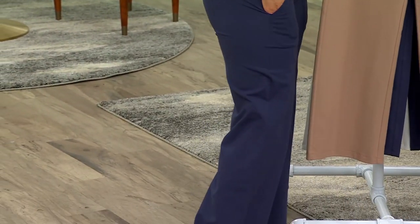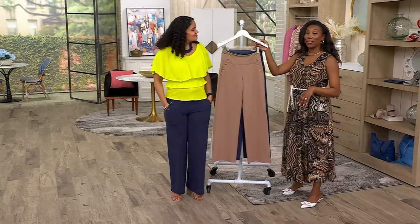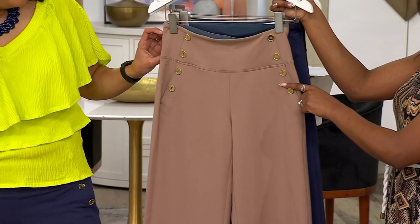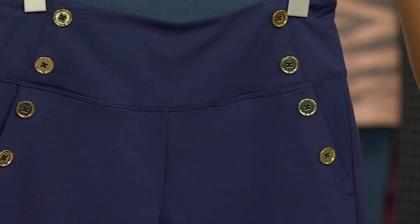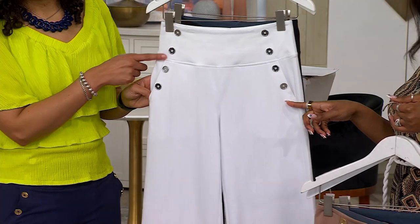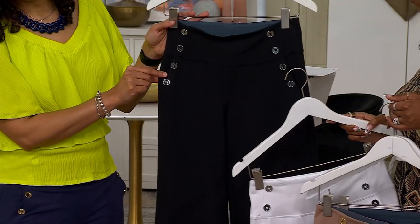Ashley's wearing navy. We have petite and regular inseams — petite's 28, regular's 31, XXS through 3X. Here's safari taupe with the gold hardware detail, and here's the navy Ashley's wearing, also with gold hardware. We also have the white, where you get the silver detail, and our final option is the black with the silver detail as well.